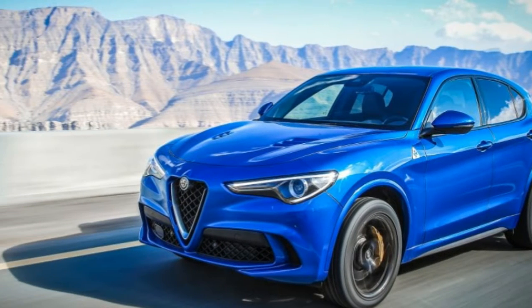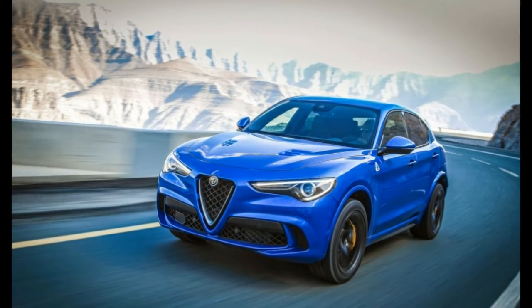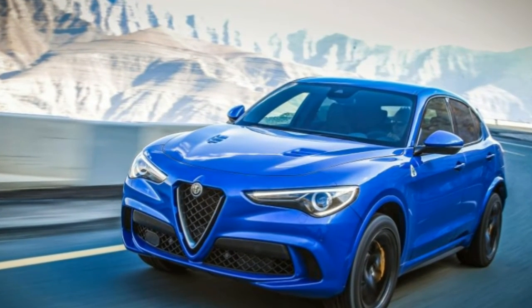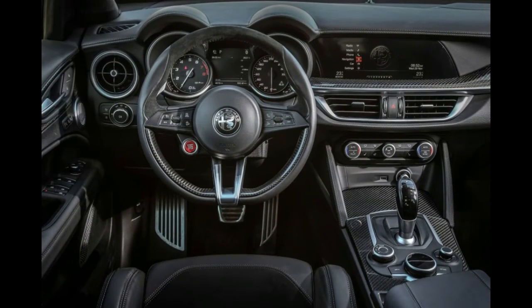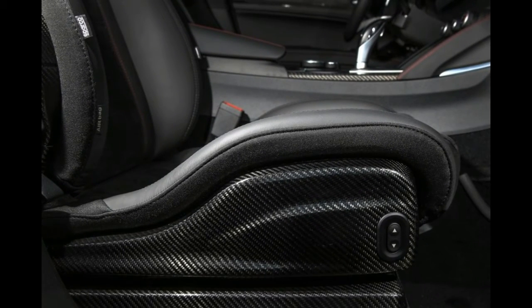Default mode for the Stelvio QV is rear-wheel drive, and it's only when the system detects an angle of slip or loss of traction that it will direct up to 50% of the engine's torque to the front wheels through a carbon-fibre prop shaft. There's a rear differential, active torque vectoring, and Alfa's Pro-DNA switchable drive mode system as standard.